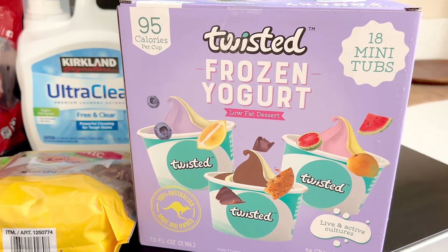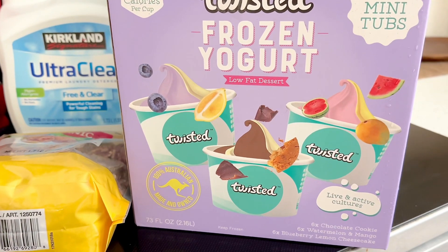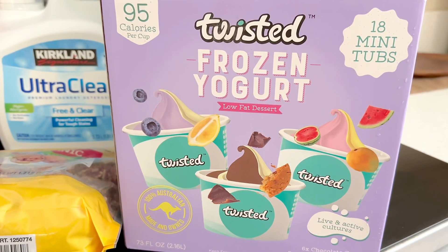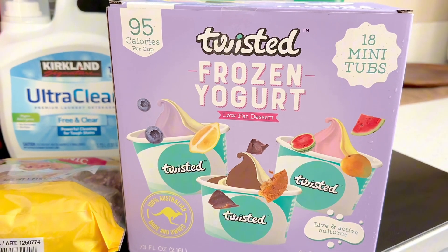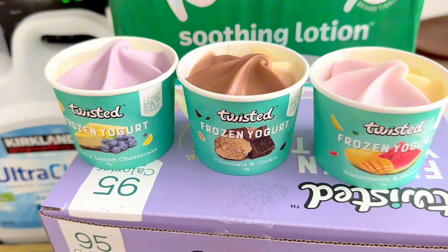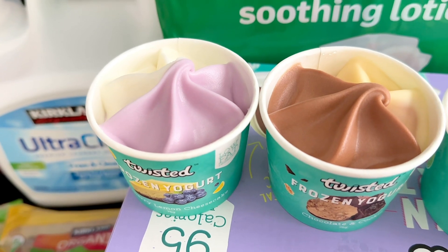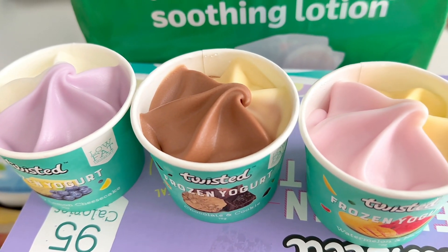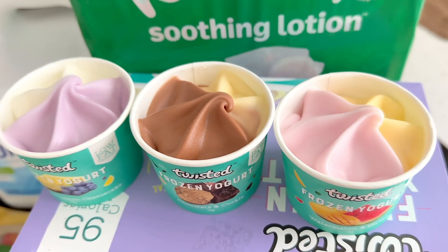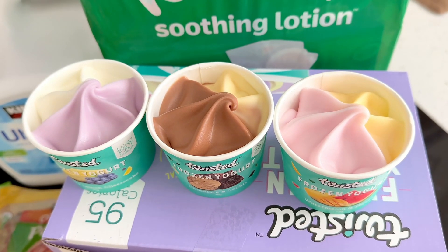I saw this on Instagram about a month ago, but I never saw it at my store until this week — and it is the Twisted Frozen Yogurt. It comes in three different flavors and it is 100% Australian. It's 95 calories per cup, so I thought this might be a light, fun dessert after dinner. The Blueberry Lemon Cheesecake turned out to be my favorite flavor — it definitely reminded me of the frozen yogurt from like the 90s or early 2000s when froyo was a big hit. It tastes very low fat and light. The Chocolate Cookie tasted good also, and the Watermelon Mango as well. All the flavors tasted really mild and low fat, so you could totally add toppings to jazz it up a little bit.